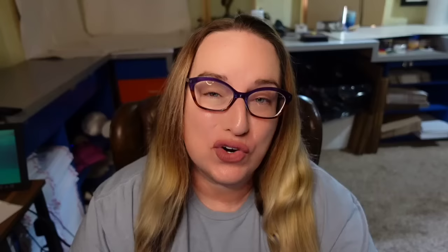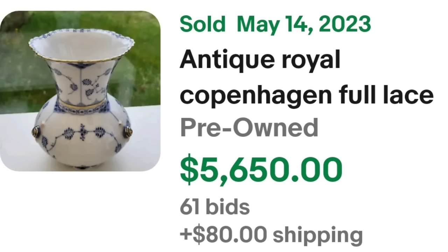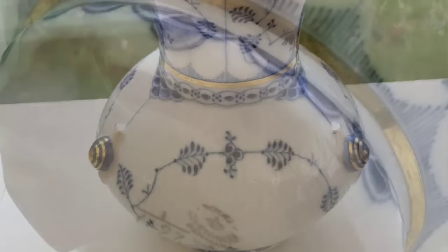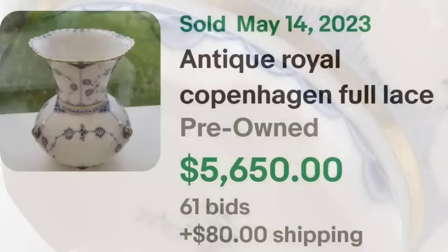Up next is another auction that got 61 bids — a small Royal Copenhagen vase with just a stamp on the bottom, no fancy signature, and it sold for over $5,500. This is an antique Royal Copenhagen full lace vase. It got 61 bids and sold for $5,650. Beautiful blue with gold trim. The signature on the bottom is a bit cut off in the photos, but watch for Royal Copenhagen because some of these vases can be worth quite a bit.